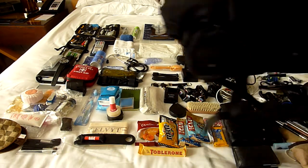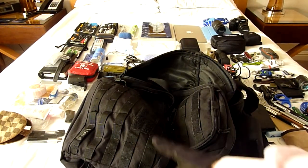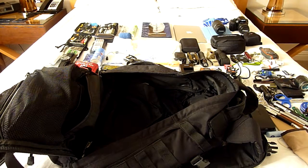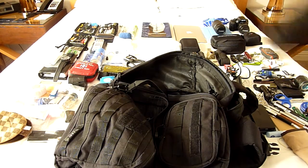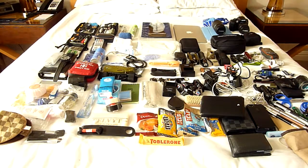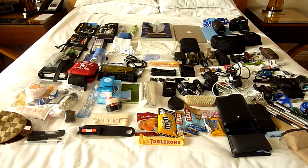First of all, the bag — the 5.11 Rush 24. I really love these bags; I have two of them. They open up like a clamshell design. This bag can take a lot of stuff inside and there's absolutely no problem carrying it. It is a little heavy on its own — I'm not sure of the exact weight but it's quite heavy in terms of backpacks. Okay, so let's just get started.